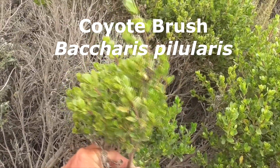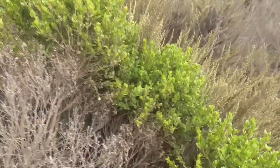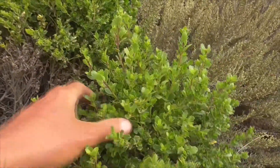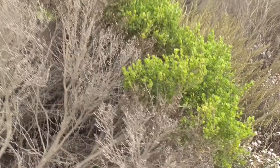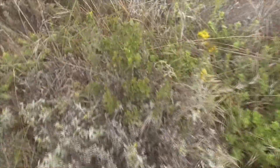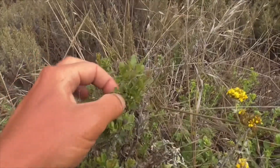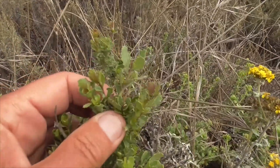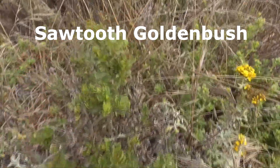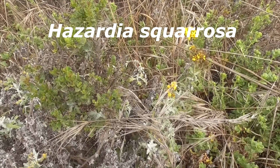This guy here is also very common all the way up and down California, on the coast and in the inland riparian areas. This is called Coyote Brush, Baccharis pilularis. This plant is a dioecious plant, so the males and the females are on different plants. Right now they're not flowering — I believe they should flower in fall. And this plant here, with the toothed leaves, is a Saw-tooth Golden Bush, Hazardia sclerosa. He's not flowering right now either.